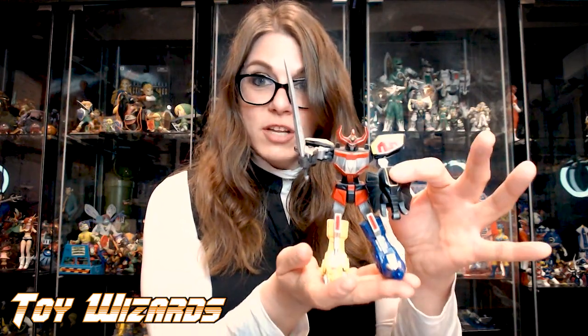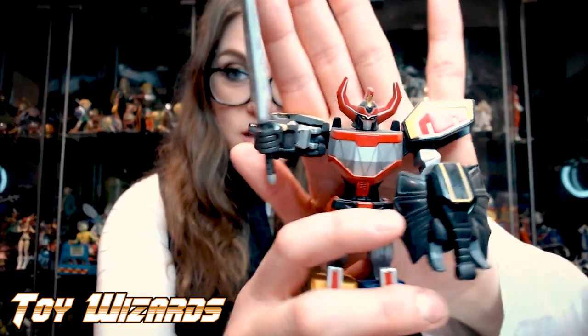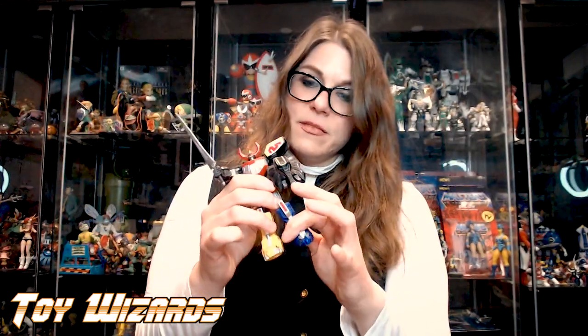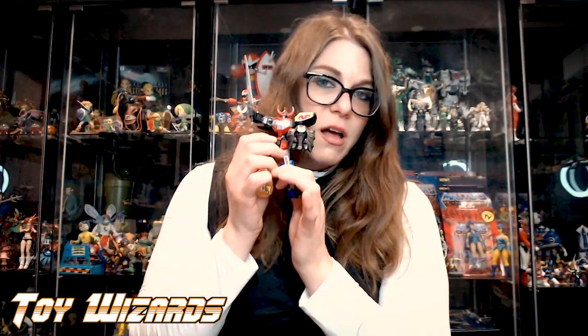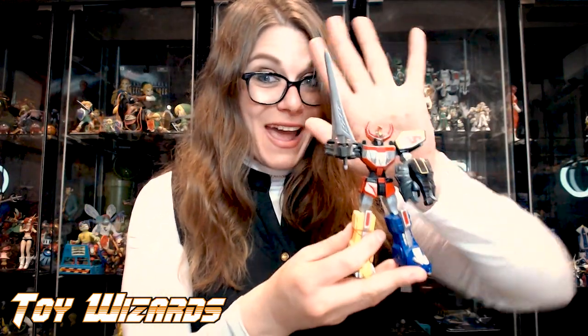Can you imagine if Hasbro released these in Lightning Collection? You can't compete with this. Look at this paint. The articulation is 100%. I just love this toy. I lurked obsessively at every Toys R Us until I bought this whole set — because back in 2011, I had that time.